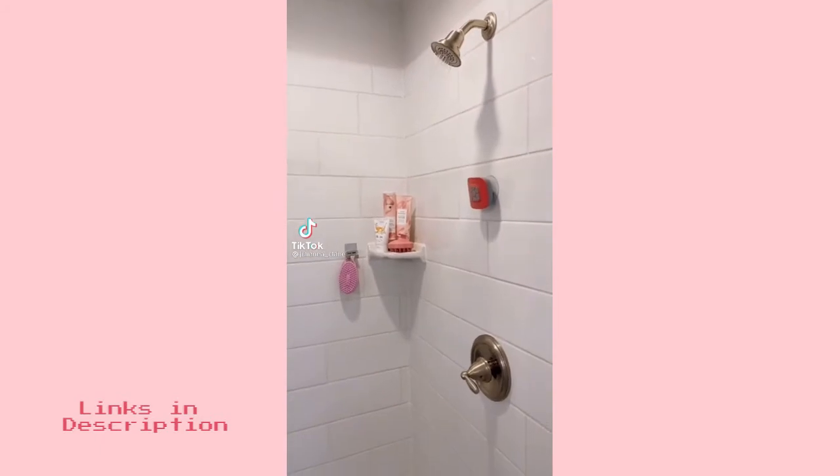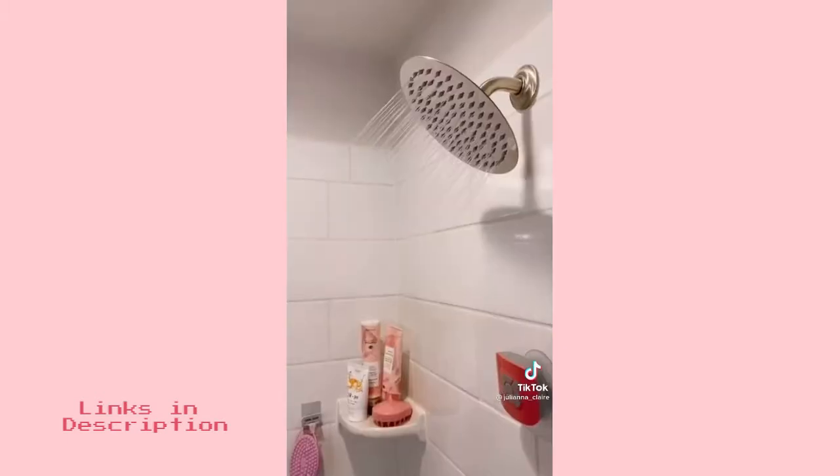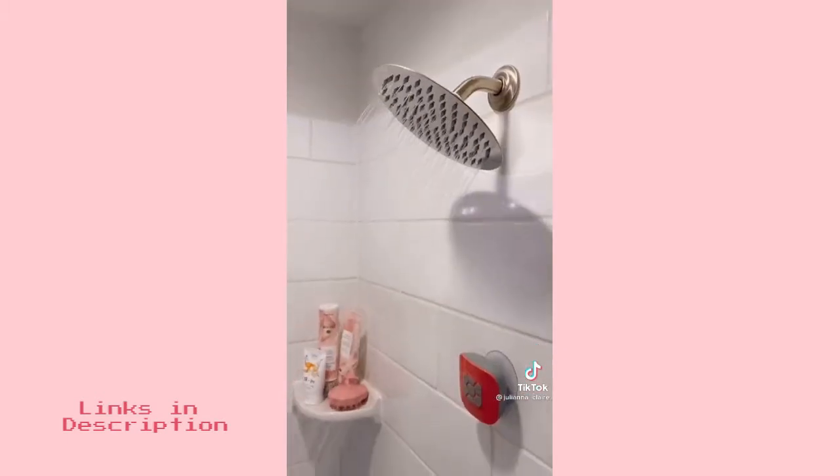Elevate your shower experience with this chrome waterfall shower head. It takes seconds to install and provides high water pressure. All 90 nozzles are lined with silicone to prevent lime buildup. Here's the before and here is the after.